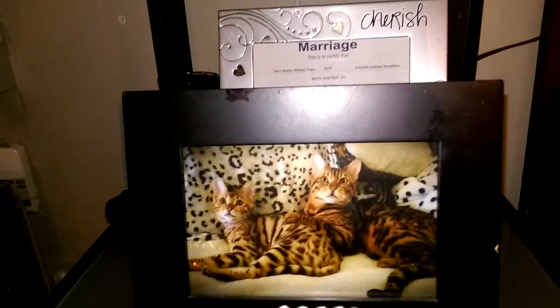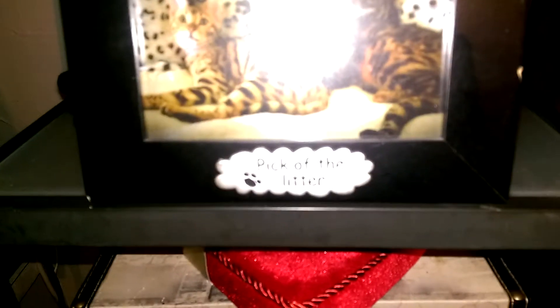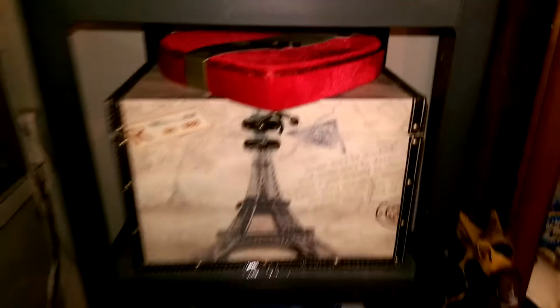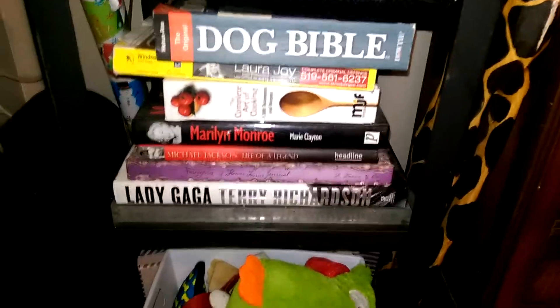Then over here we have my stand with my Yankee candles. Some pictures. My marriage certificate. Cosmo and Cali. And it says 'pick of the litter.' And then there's my wedding album. Just photos. Scrapbooks. A whole bunch of stuff down there.